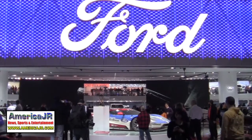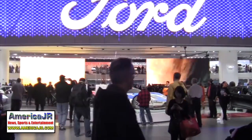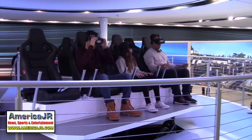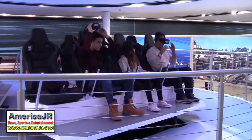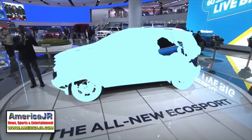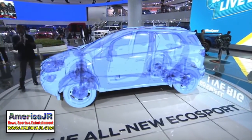Over at Ford, the automaker showed off its own virtual reality experience. Theirs lets visitors watch the Ford GT race through a wind tunnel, view the new transmission for the Ford F-150, and see the all-new EcoSport compact SUV.